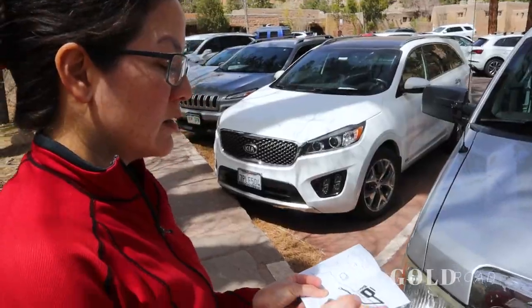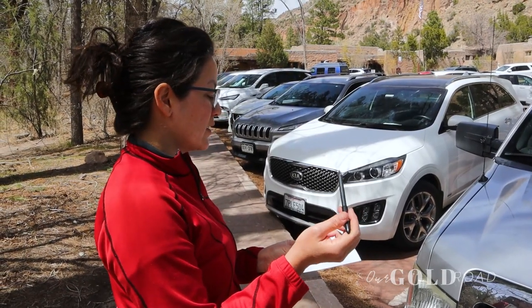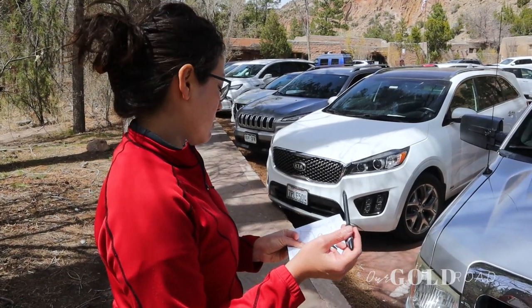All right, we just checked in at the Visitor's Center. Don't forget your $2.00 guide. So we're gonna go that way for Falls Trail, but let's go ahead and do the ones behind the visitor center first. So behind the visitor center we have the Alcove House and Fray Trail.